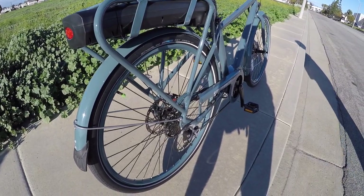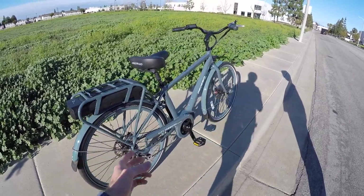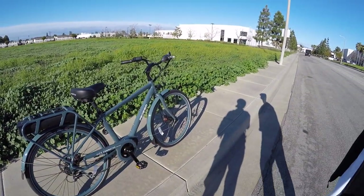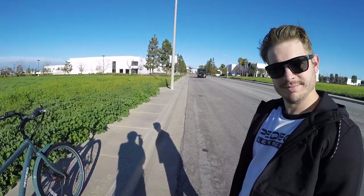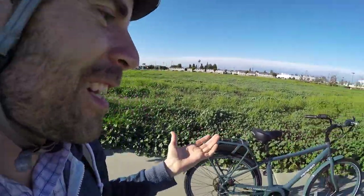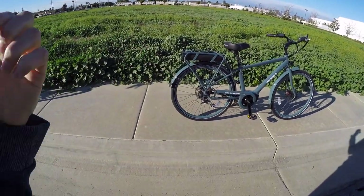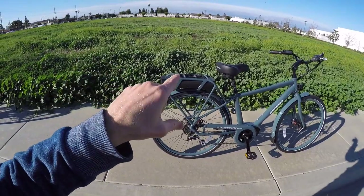These are thicker 12-gauge spokes front and rear with 36-hole double-wall aluminum alloy rims — a little bit beefier. The max rating is around 250-300 pounds from Pedego, but Paul mentioned they've had customers weighing 400-450 pounds use these. I don't want to make this an official endorsement, but the point is it's pretty heavy-duty, including those puncture-protection tires.